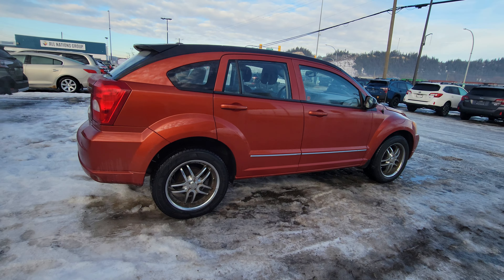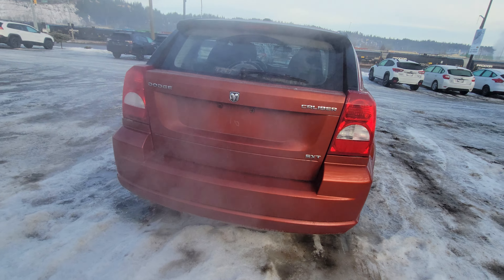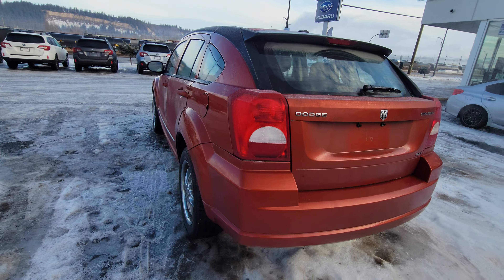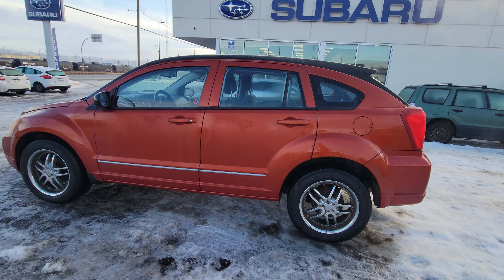Despite being a small car, you have plenty of cargo room and passenger room. We're currently sitting at 149,800 kilometers on this — very low kilometers.